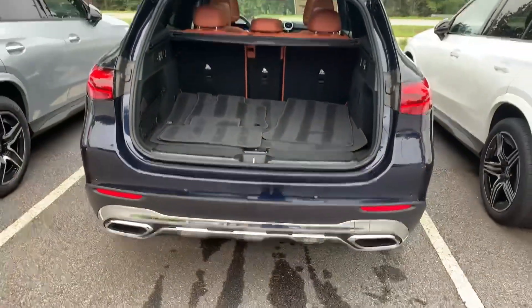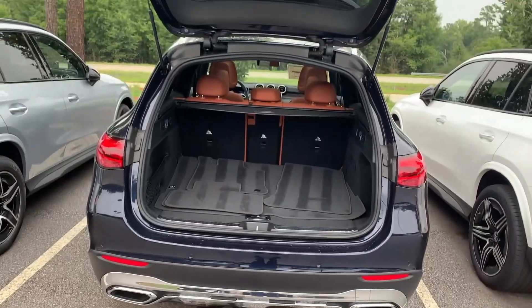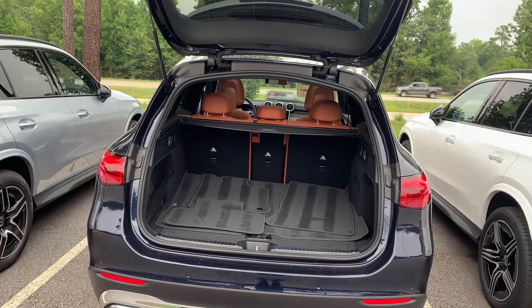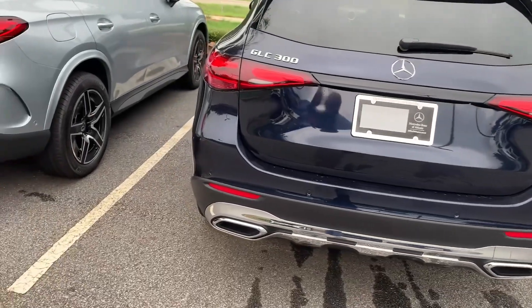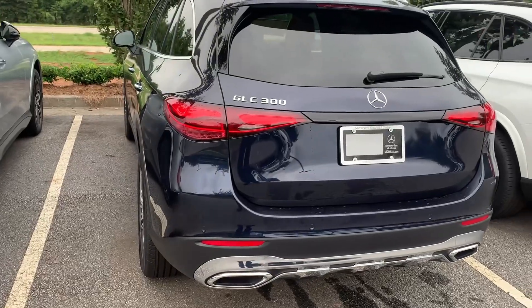By the way, in this vehicle your phone will have a connection to the vehicle. You will see where you are located, and on your phone you can see how much gas you have left. It's very comfortable — it's called the MBUX program.